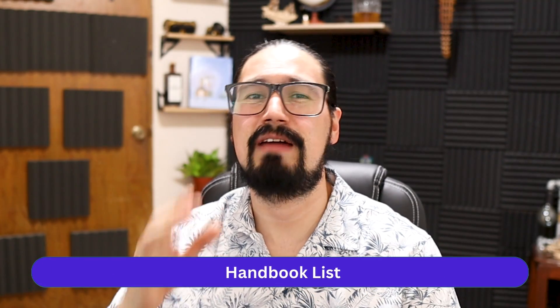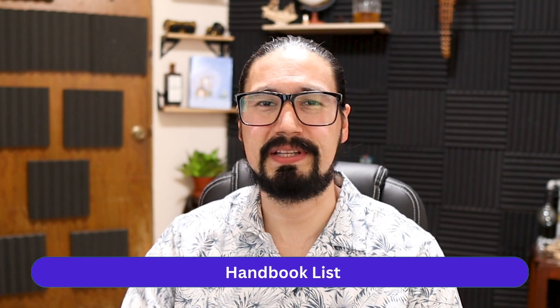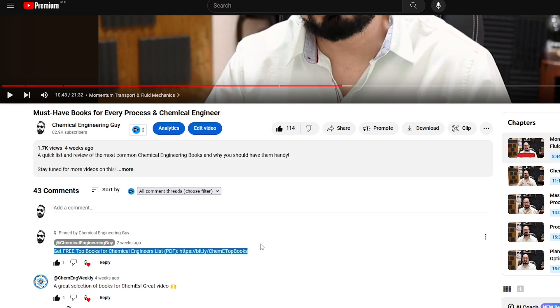Now let's get started with the list — in no particular order. I prepared a PDF file with a complete list; you just need to check out the comment section to get it.